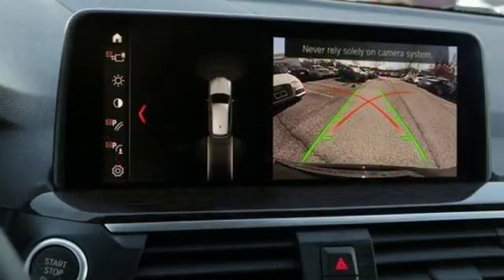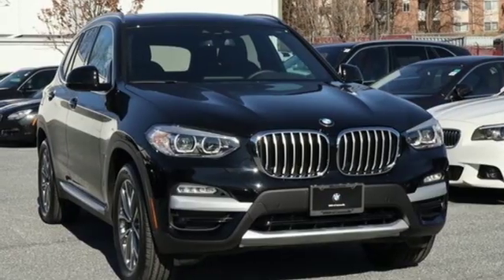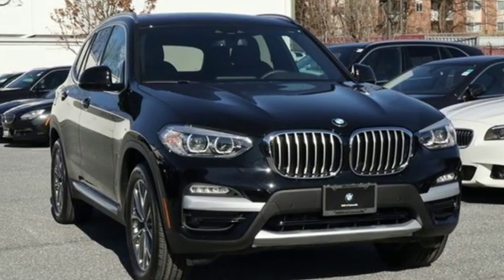BMW — the ultimate driving machine. They say a journey begins with one step. In this case, it begins with a test drive. Start your next adventure today.